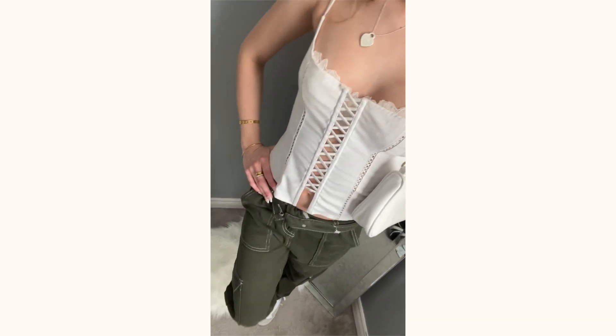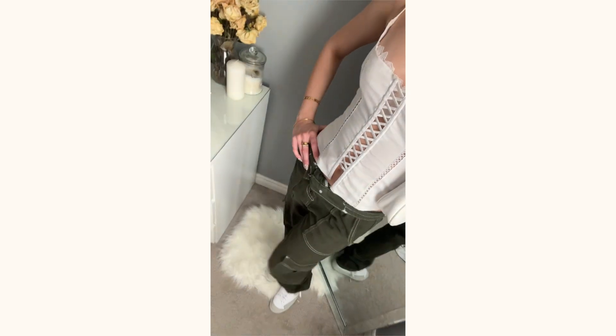I figured the pants would look super cute with the corset top. For shoes, I went with my Nike Blazers because they have a neutral tone, and then I paired it with a classic white bag. I feel like you can't really go wrong with a white bag — so that is outfit number one that I'll be wearing for spring.